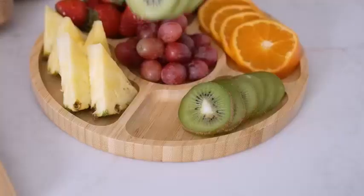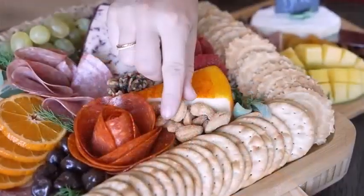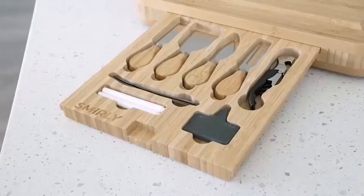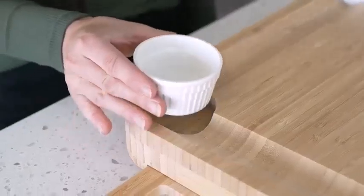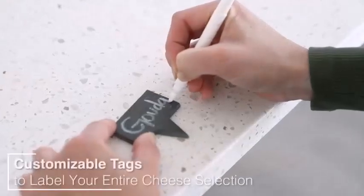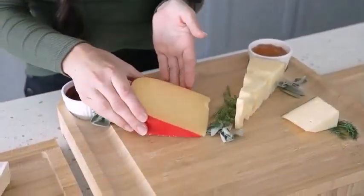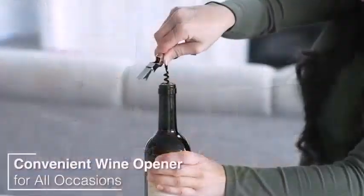The main difference between charcuterie and cheese boards is their ingredients. Charcuterie basically refers to various meat products, while the cheese board refers to a selection of cheeses served together. However, it's important to note that the words charcuterie board and cheese board are interchangeable in modern cuisine. Both charcuterie and cheese boards refer to an assortment of finger foods arranged on a slate of treats, with meat products and cheese taking the most prominent place.